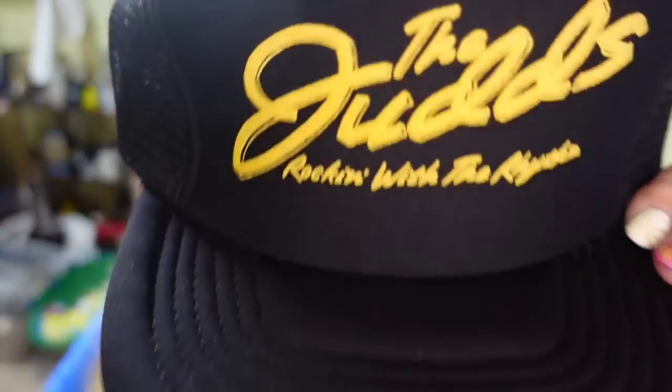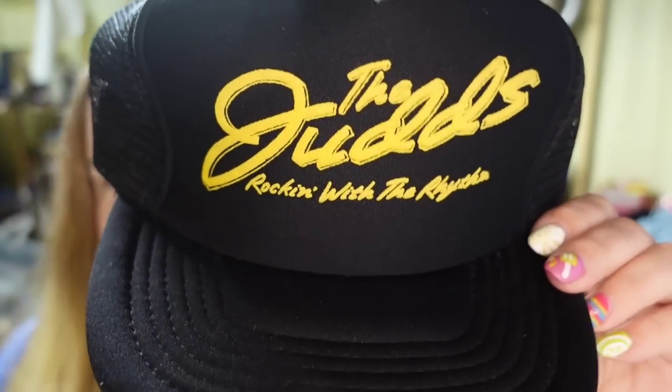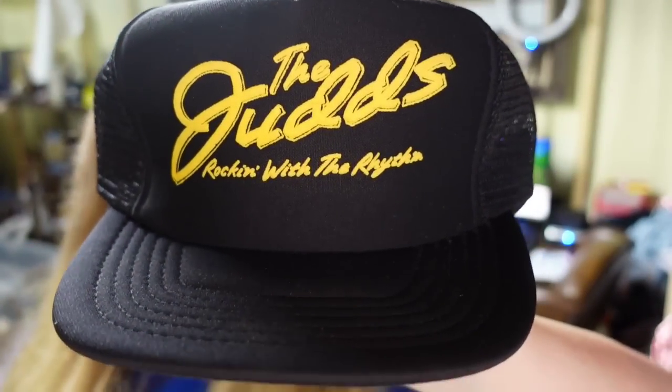Up next is a hat. I've just listed a ton of vintage hats — my niece has been photographing and putting them into drafts for me, so we are getting more listings up, which could be what resulted in the sales switch being turned back on. She listed about 75 last week. This is a vintage Judds 'Rocking with the Rhythm' hat. It sold in under a week for $17. I paid a dollar, so it's about a $14 profit and it is in excellent condition.